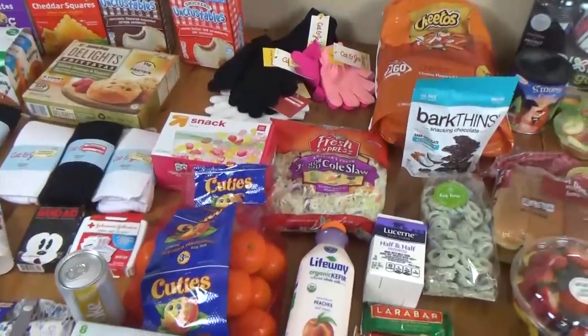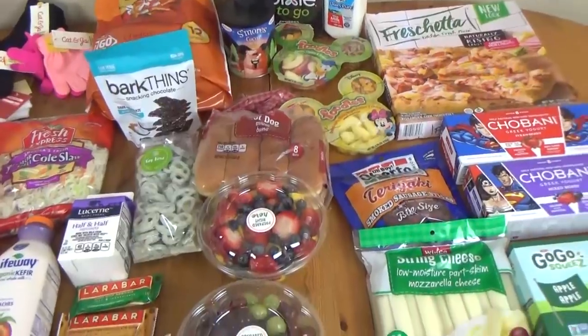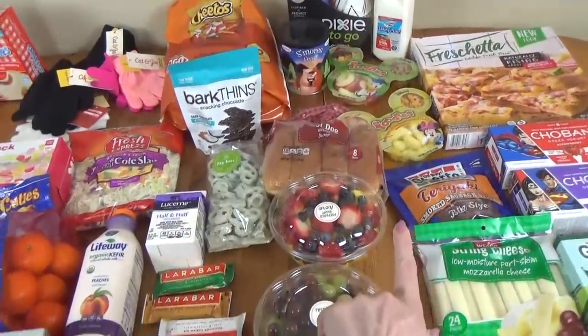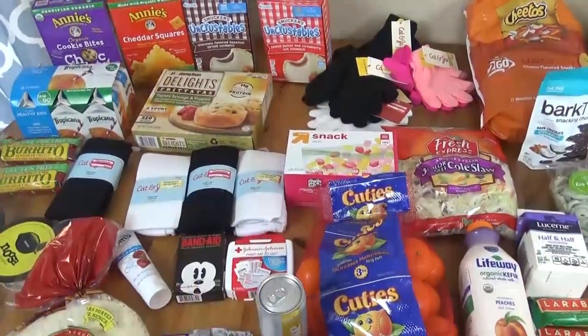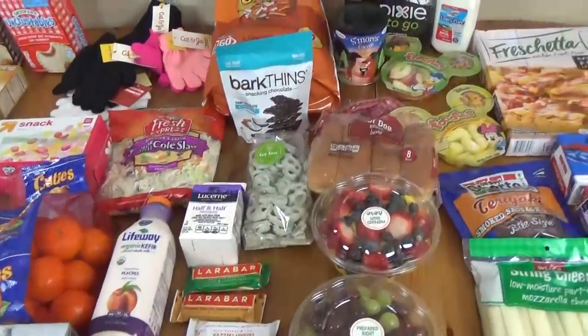Okay, I ended up not going to Costco at all just because I didn't have the time — I was kind of in a hurry. But I went to a store called WinCo and I also went to Target, so everything is kind of jumbled together. I'll just go through everything and show you.